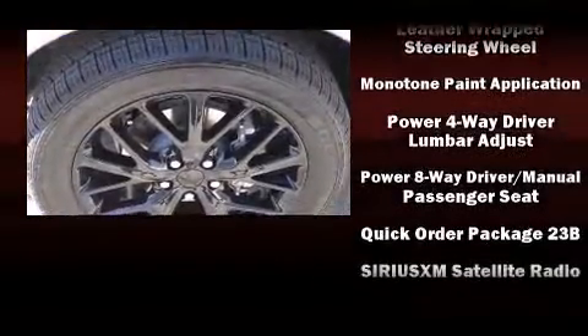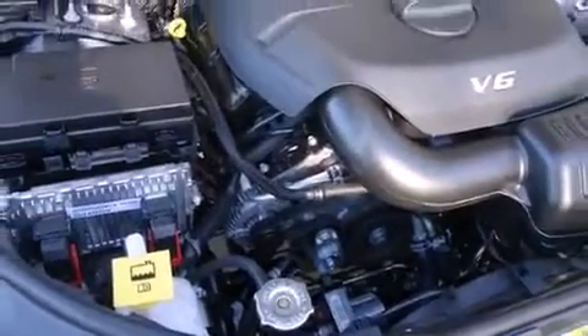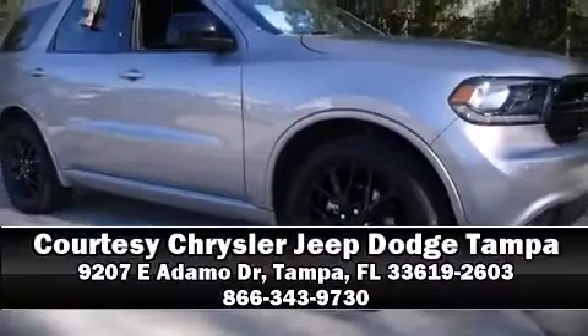Safety and maximum capability are assured via self-leveling rear suspension, which maintains optimal driving geometry. Stop by our dealership or give us a call for more information.